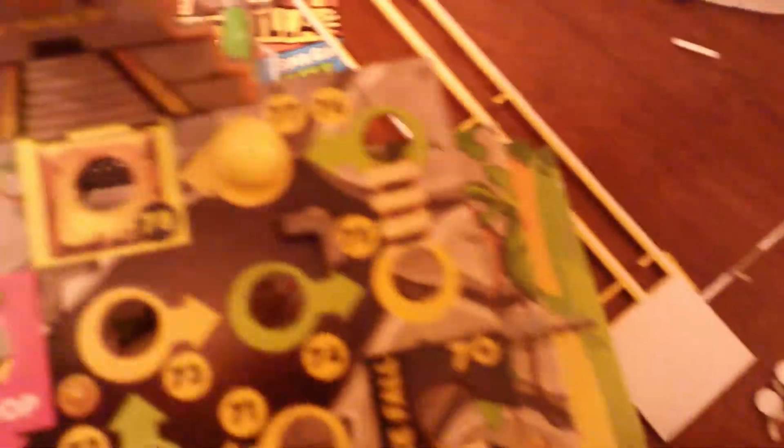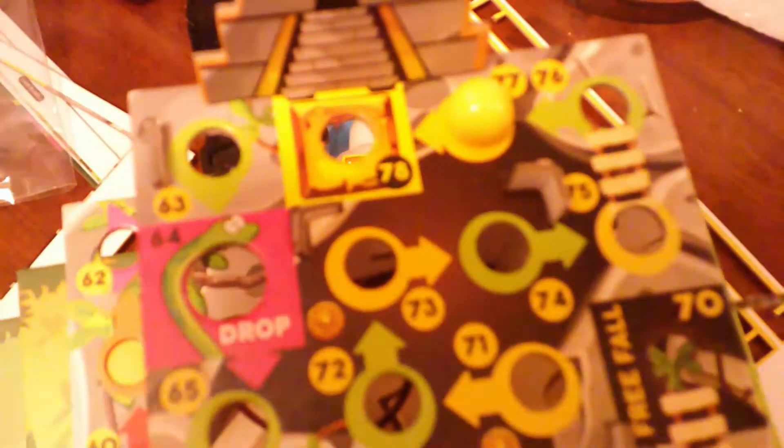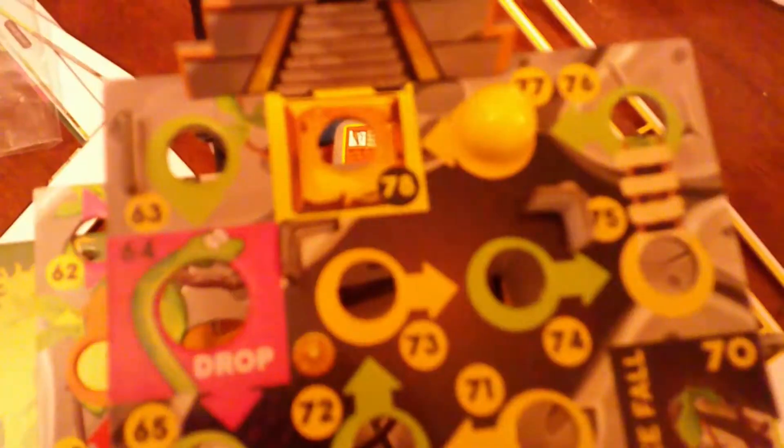Continuing on with the confusion of this game — I am on space number 77 and the winner space appears to be 78 according to the board. But the instructions say the game is won when the player lands on square 77. So 78 is just there for looks, I guess. Super weird.